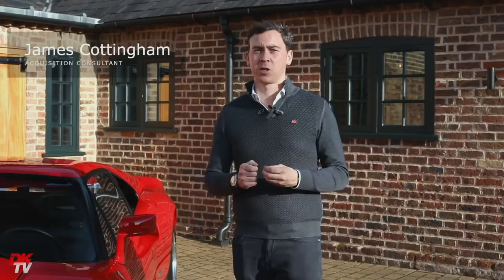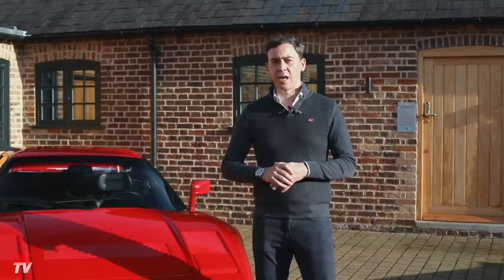The three letters GTO — Gran Turismo Omologato — adorn perhaps Ferrari's most famous and most coveted model, the 250 GTO. And this is the second generation, the 288, which was launched in 1984.